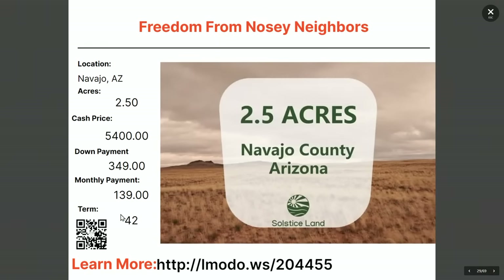What about a two-and-a-half-acre property in Navajo? $5,400 with $349 down and $139 a month for 42 months. Learn more at elmoto.ws/204455.